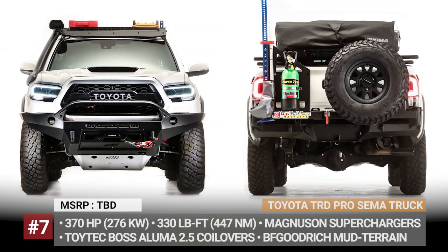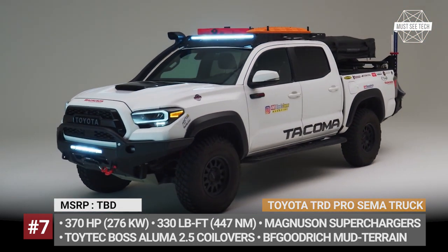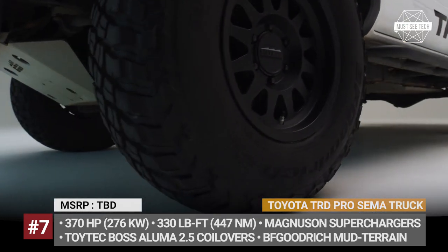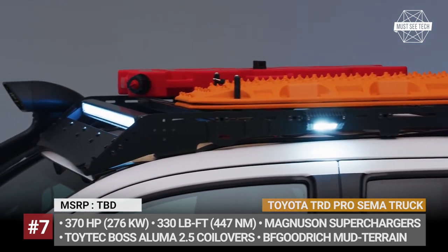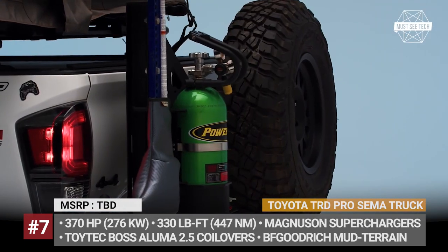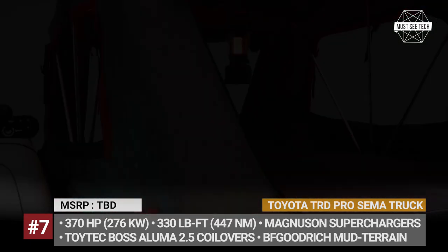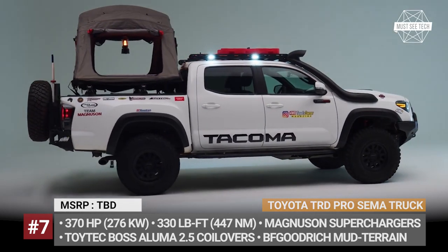Toyota TRD Pro SEMA Truck. The publisher collaborated with Ryan O'Connell and Schmel Fab. The major off-road upgrades include Toyota TEC Boss Aluma 2.5 series coilovers, Toyota E-Locker locking differential, aluminum and steel protection, Kemberg engineering upper control arms and Max Trax MK2 traction boards. The engine was enhanced with the Magnuson Supercharger's Roots-type TVS 1900 blower that upped the output figures to 370 horsepower and 330 pound-feet of torque.